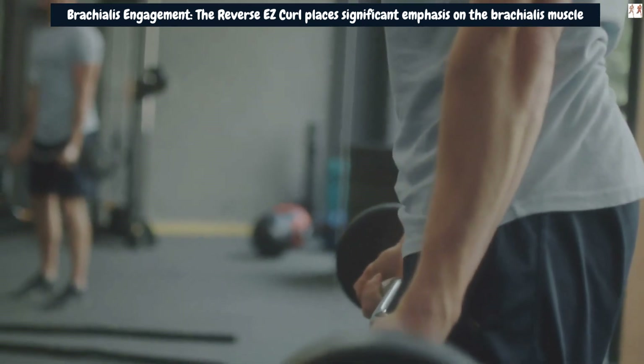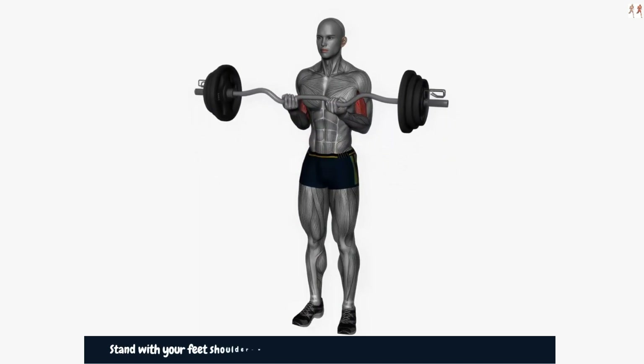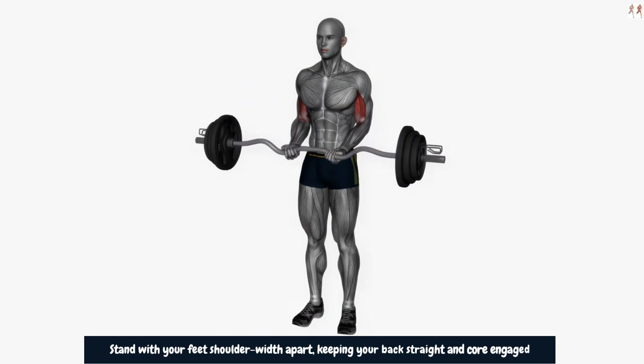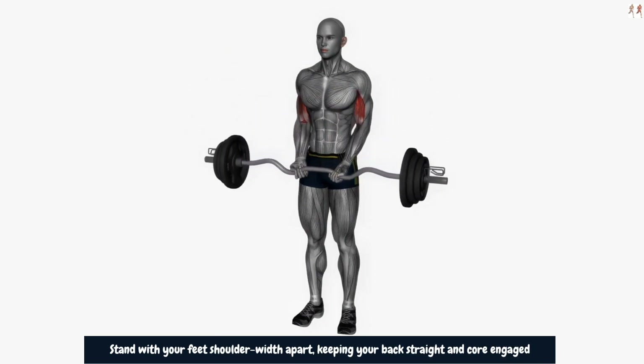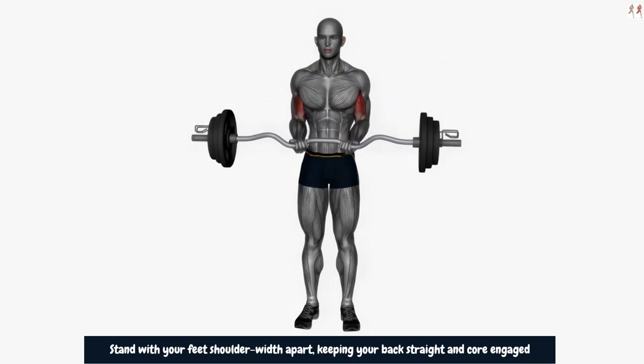Here's how you can perform the Reverse EZ Curl. Stand with your feet shoulder-width apart, keeping your back straight and core engaged. Grasp the EZ bar with an overhand grip, hands placed shoulder-width apart or slightly wider. Allow your arms to fully extend, keeping a slight bend in your elbows to avoid hyperextension.